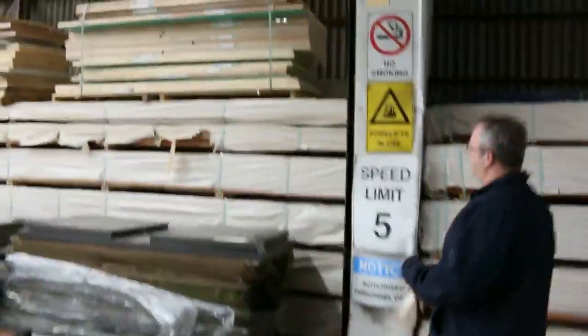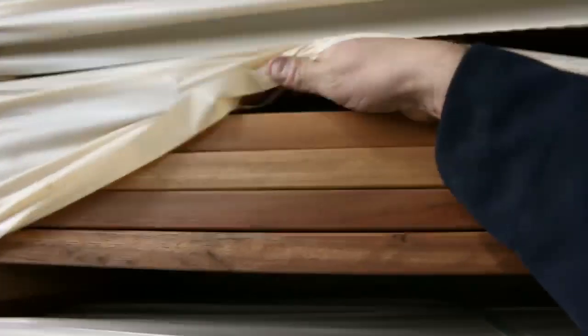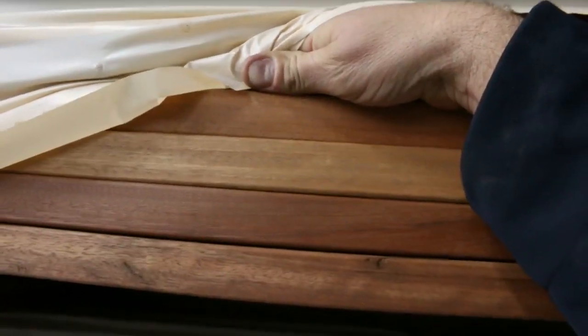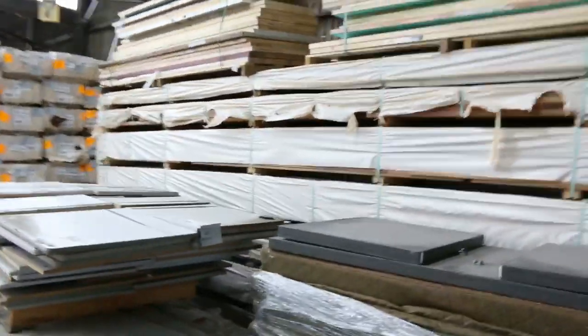Some beautiful wharf decking there - that's a 32mm thick material, so it's a really good, beautiful-looking decking for that heavier wharf look, or screening or fencing - whatever you want to use it for.